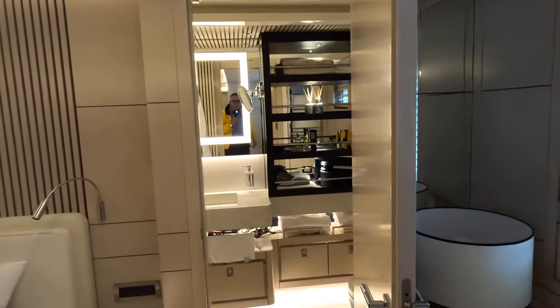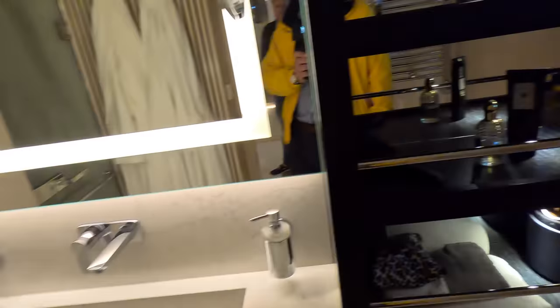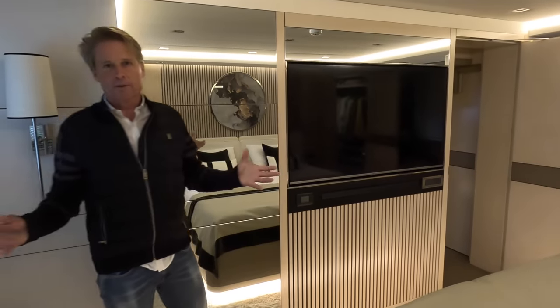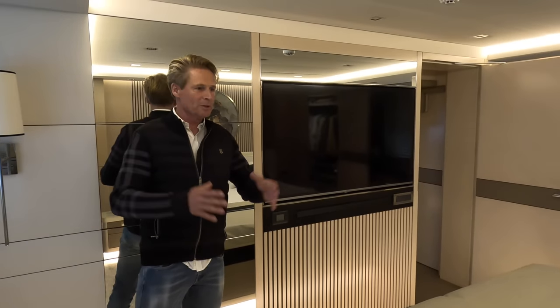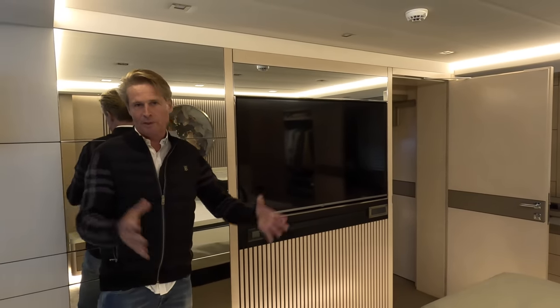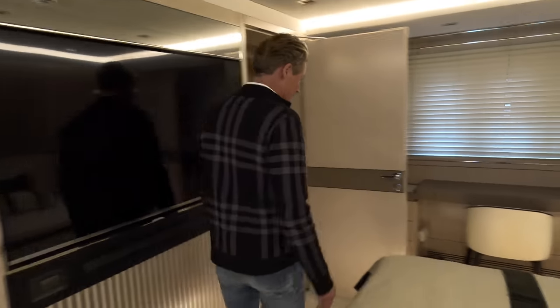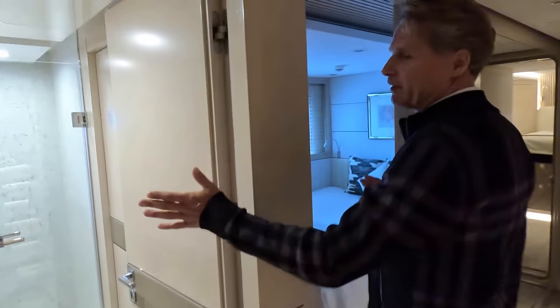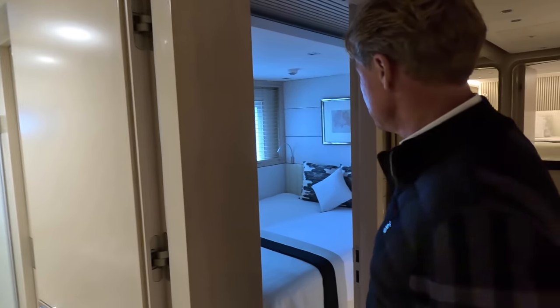I'm going to do a full tour on this one so I won't go into every area now, but it's important to have space in the master room because we are living on this boat — not just for vacations, we're living on it all the time. That's why it's good to have a nice sleeping area. It's home from home.